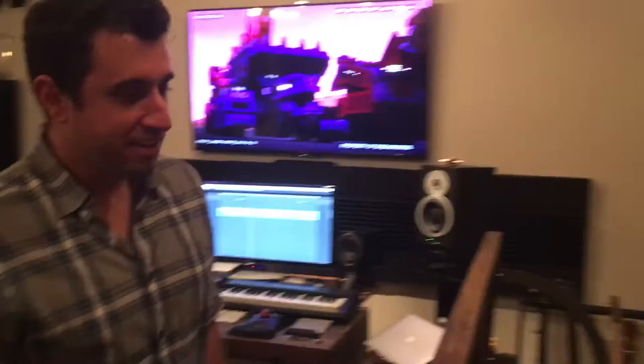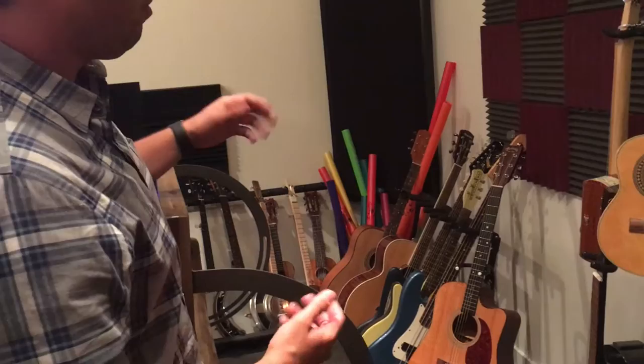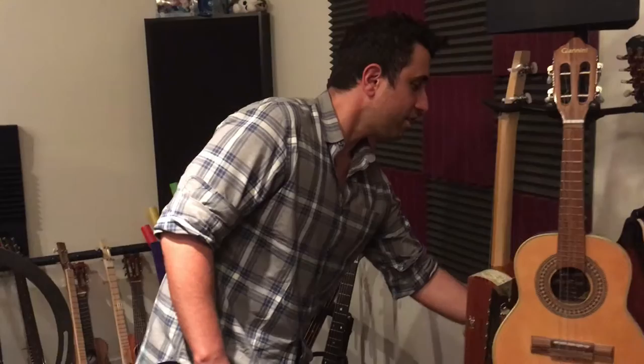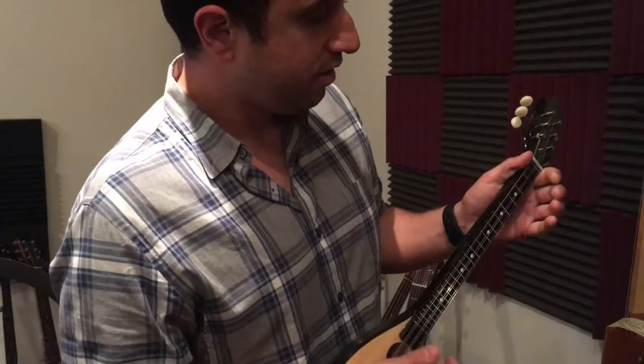Yeah, absolutely. In my little converted garage here, let's start over here on this side. Started out playing guitar, so I've wound up fiddling around with anything that kind of looks like a guitar — anything from cavaquinho, mandolin, a couple other crazy little Greek instruments down here. Just pretty different sounding.